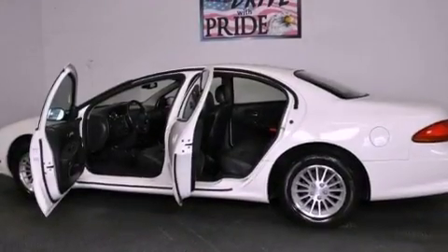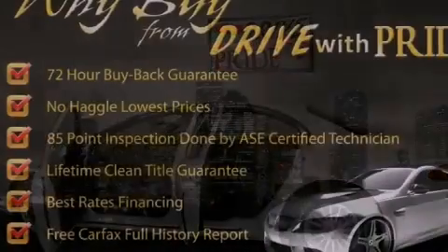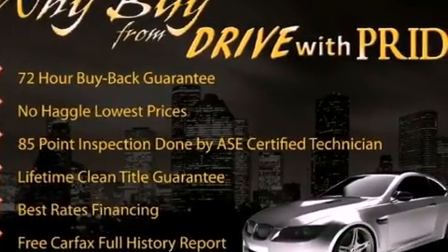Features include a power driver's seat, air conditioning with automatic climate control, cruise control, a CD player, and a Sentry key theft deterrent system.